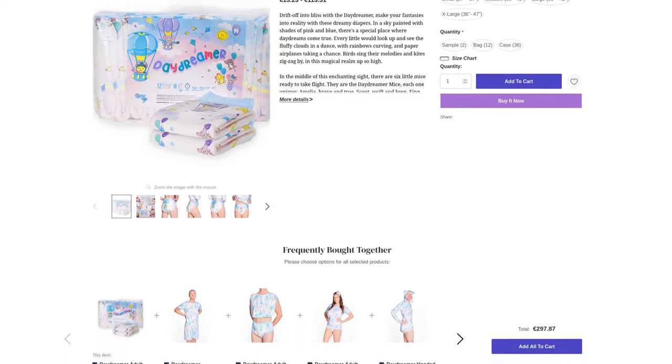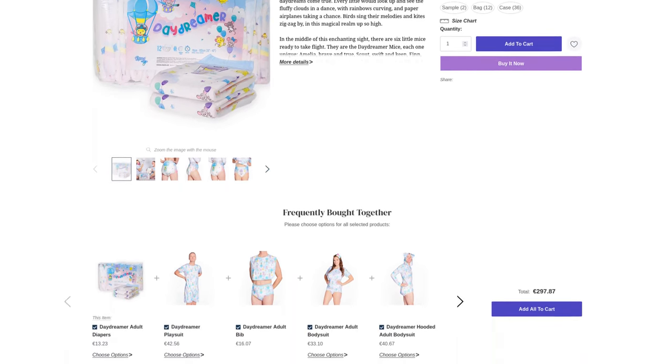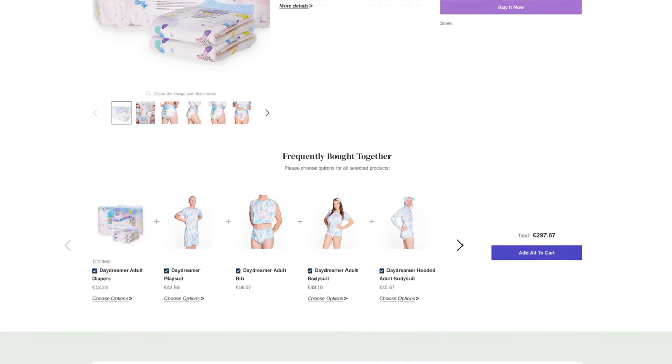The Daydreamer is the first new release from this major manufacturer since the diaper news began. It is also already available in Europe — more on that later. Let's first take a look at what kind of diaper it is.